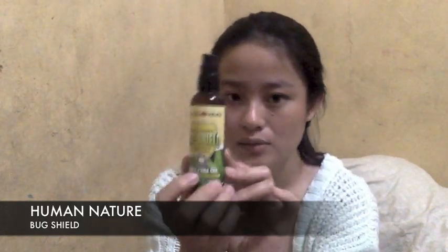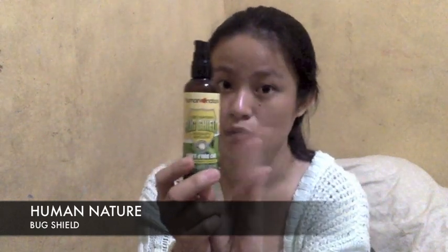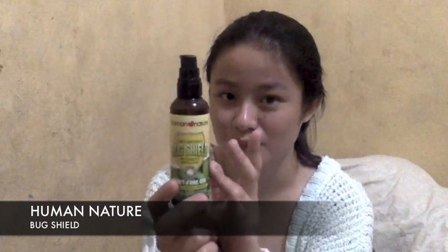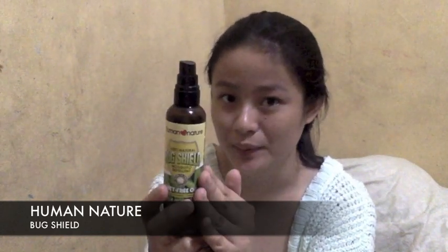What I really like about this is even from a distance, I can see the mosquitoes starting to die. I've noticed that around my baby, there are a lot of dead mosquitoes when I use this. The very first time I used it, and every time since, the mosquitoes die immediately — they don't even get close to my baby. Maybe because the scent is so strong.